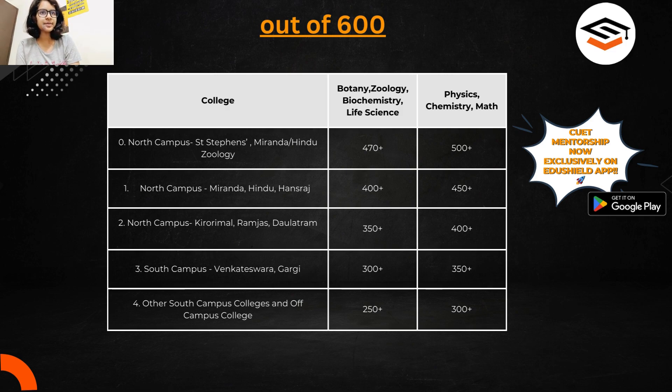For the math group — if you want to study physics, chemistry, or mathematics in colleges like St. Stephen's, Miranda, or Hindu — try to score 500 above to get in during the first round. Especially for St. Stephen's, you should target 500 above marks if you want physics, chemistry, or math.